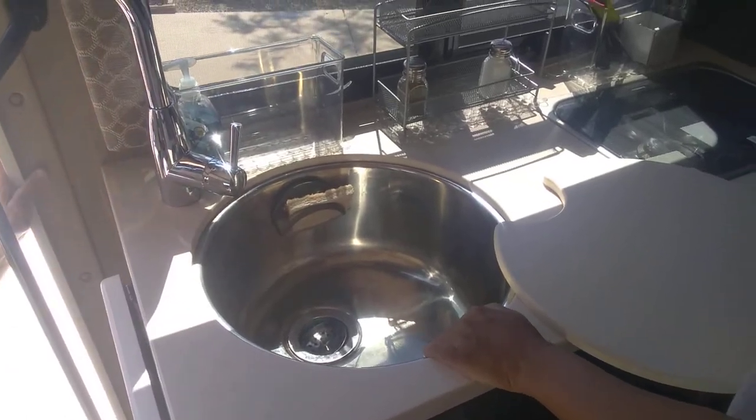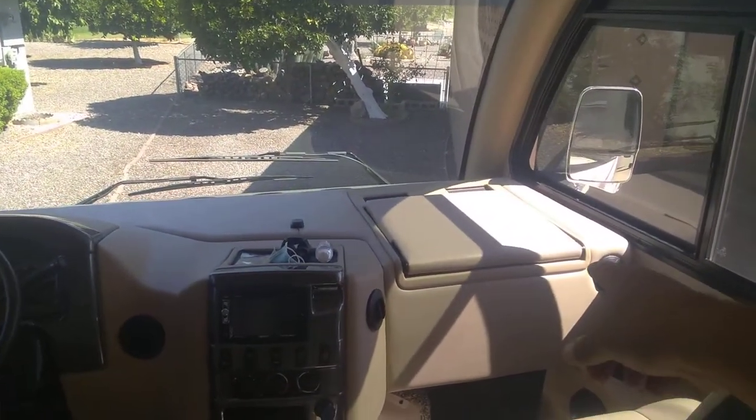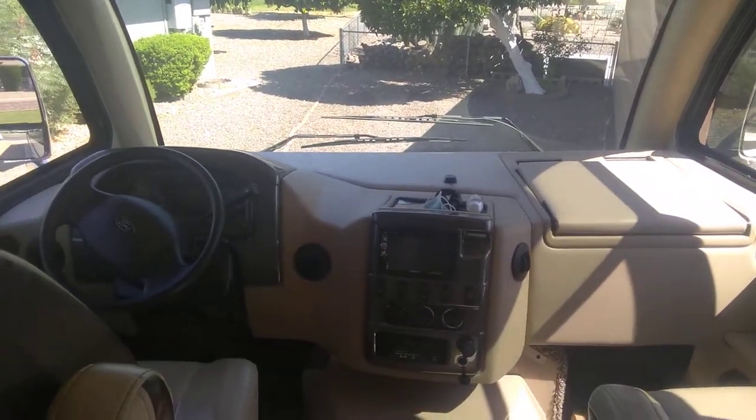It is a Class A. It's a really deep sink. That's what I wanted to see. So this is a 2018 Thor Axis. This is beautiful. It is gas, though. So it's... I love this thing. This is so cool.